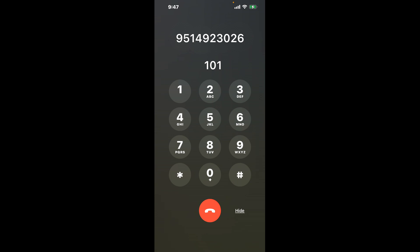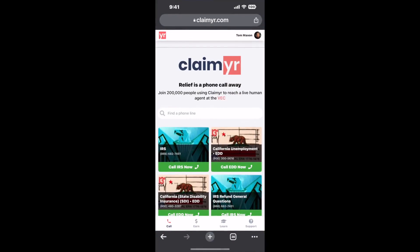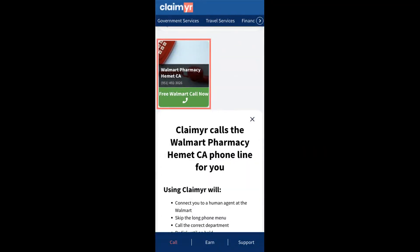The next method is the better way to reach a live person at Walmart Pharmacy Hemet, California. I built a calling tool. To use it, open up your browser, go to claimer.com, and search for the Walmart Pharmacy Hemet CA option.